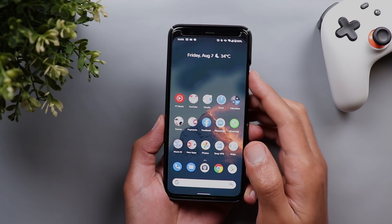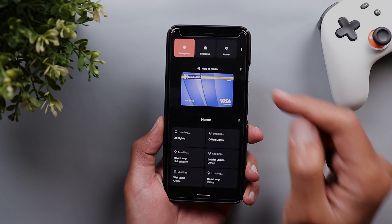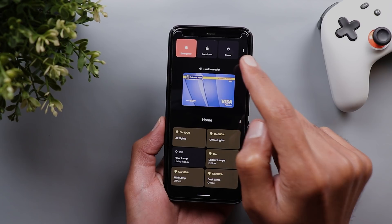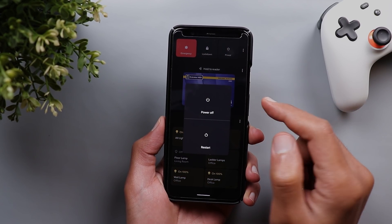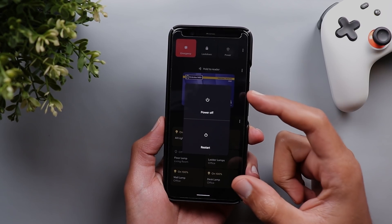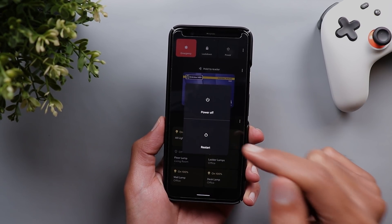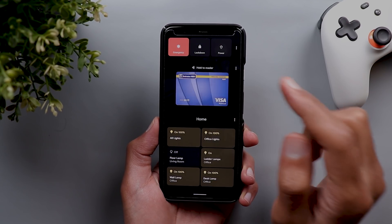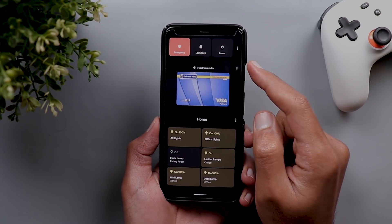Let's start with the new changes in the power menu. The first change is in the location of the power button — it has been moved from the middle towards the far right. When you tap on it now, you will get two other big buttons that fill almost half of your display: one to power off your phone and the other one to restart.